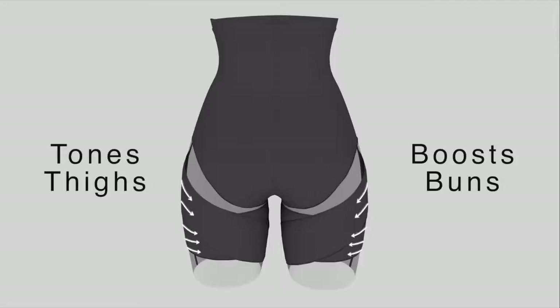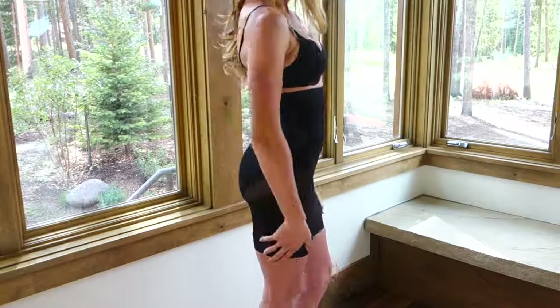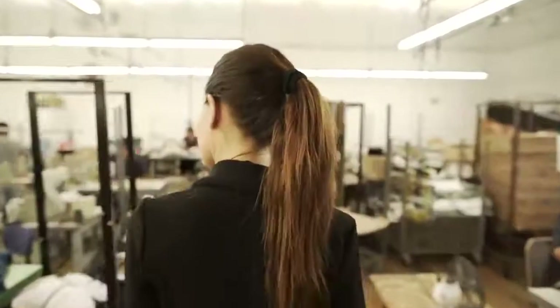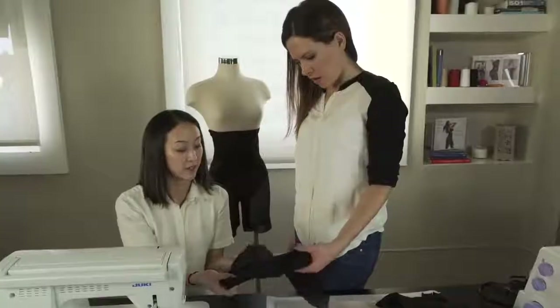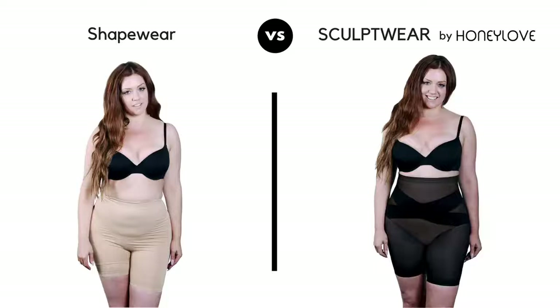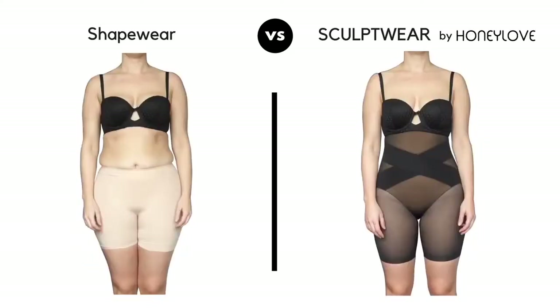Our patent-pending boost bands provide gentle compression through the upper thighs and boost your buns, giving you that fit and lifted feeling in your favorite clothes. We teamed up with the most brilliant shapewear designers and sewers and tested our prototypes on over 200 women from size 2 to size 20, and we listened to every user's needs.